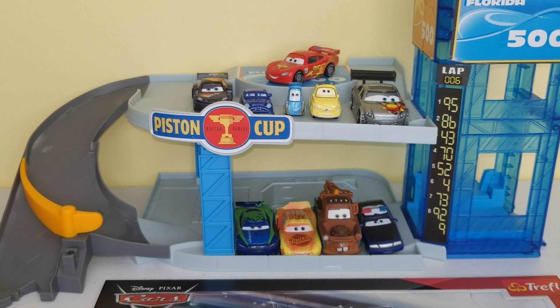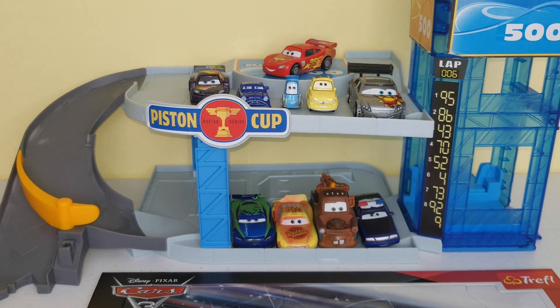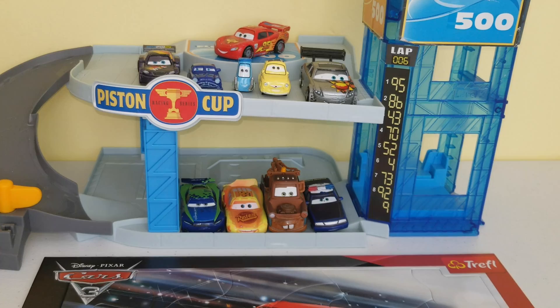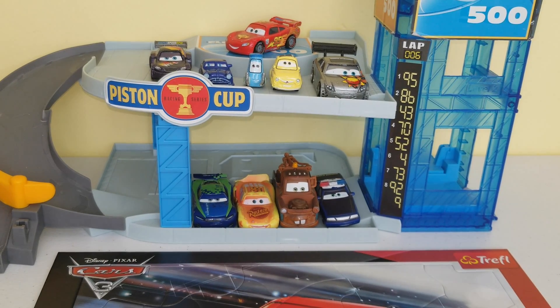Now that our puzzle is complete, let's take a look and say a big thank you to our car helpers that helped me assemble this giant puzzle. I had a lot of fun putting this puzzle together with all of these cars. If you did too, make sure you give this video a thumbs up and subscribe to Toy Discoveries for more fun educational videos like this one. Until the next one, guys. Bye!